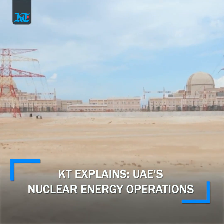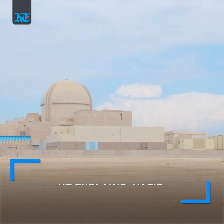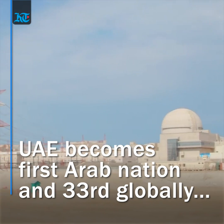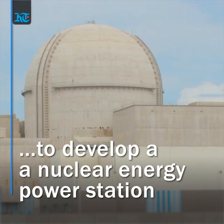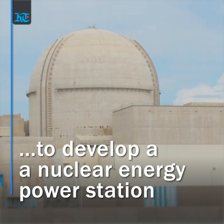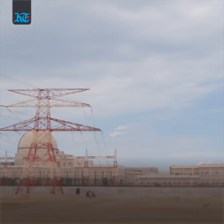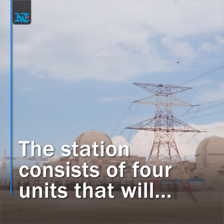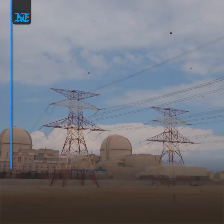The UAE has achieved yet another milestone, this time becoming the first Arab nation to produce nuclear energy and 33rd globally to develop a nuclear energy plant. Unit 1 of the Barakah nuclear plant is now operational and will be connected to the power grid during the testing phase to provide electricity. The station consists of four units that will supply a total of 5,600 megawatts of energy.